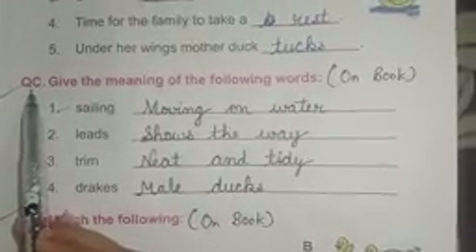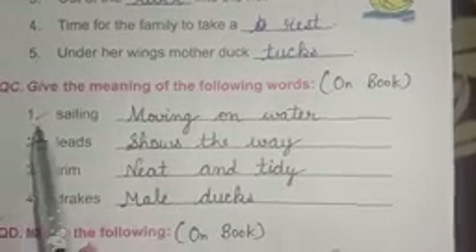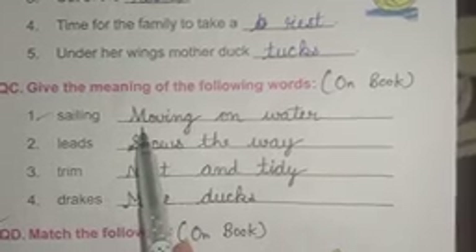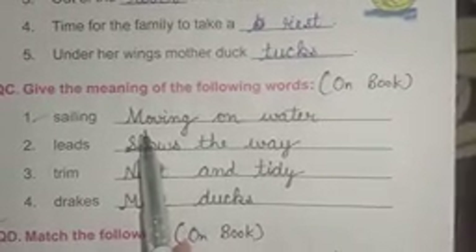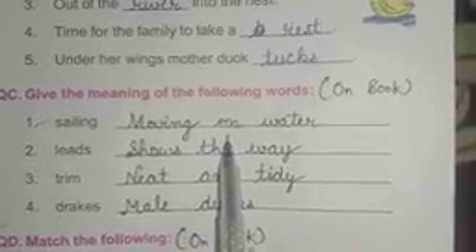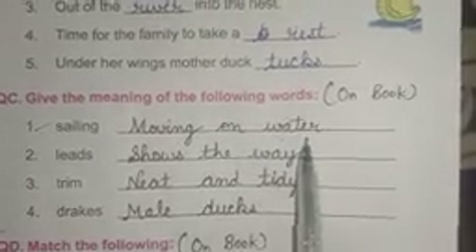Question number six: give the meaning of the following words. Number one: sailing. Answer is: moving on water. M-O-V-I-N-G moving, O-N on, W-A-T-E-R water. Moving on water.